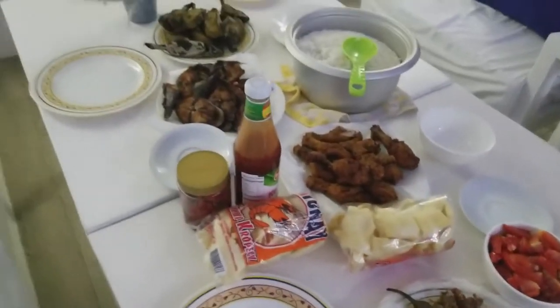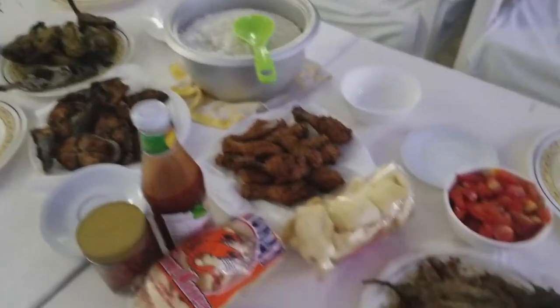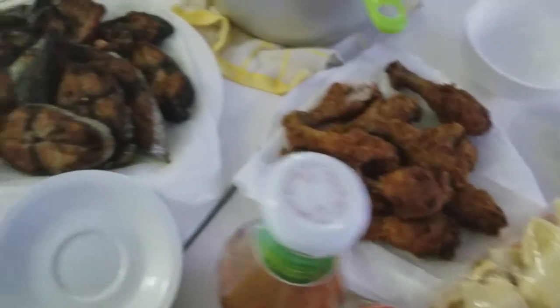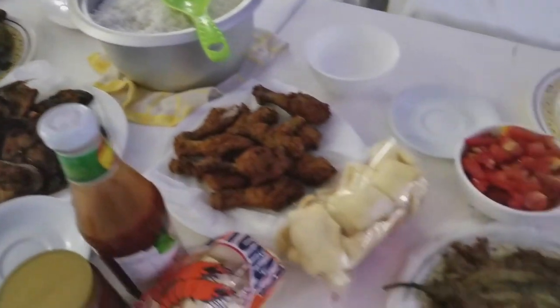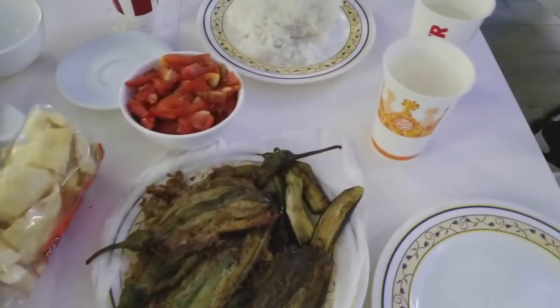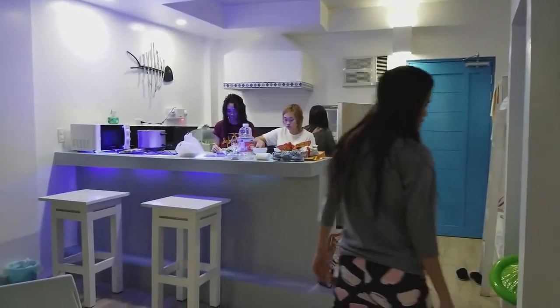Dinner time! We've got talong, fried chicken, fish, bananas, rice, and tomatoes. We are ready to eat. Let's eat!